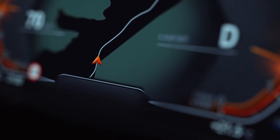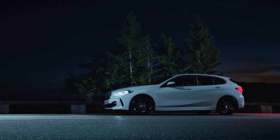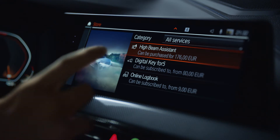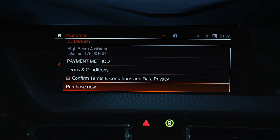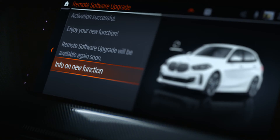Press the button and you will see that you can easily upgrade your BMW over the air. All you have to do is go to the Connected Drive Store and order the high beam assistant. Within 5 minutes, your BMW will be upgraded. Your vehicle is now equipped with the high beam assistant.